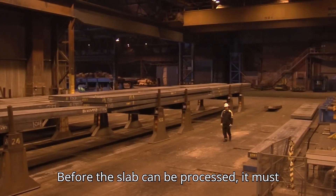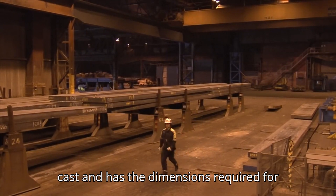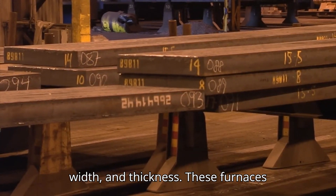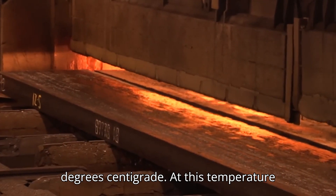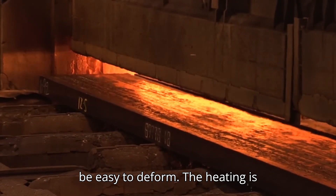Before the slab can be processed, it must be heated. The slab is continuously cast and has the dimensions required for the final product of a correct weight, width, and thickness. These furnaces heat the material to about 1,200 degrees centigrade. At this temperature, the steel has sufficient ductility to be easy to deform.